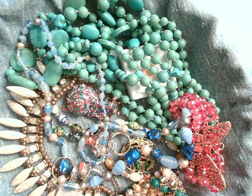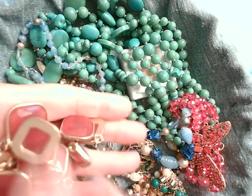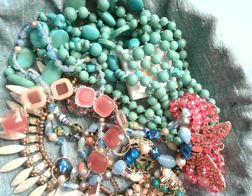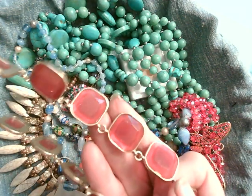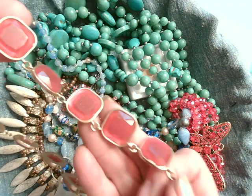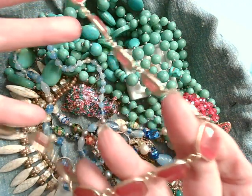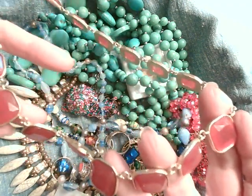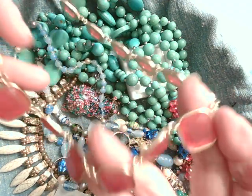So far everything's looking good. You can always get good quality from Nicky. Here's one of those little statement necklaces. I don't see a brand on it. These appear to be lucite - they're kind of a strawberry color, reminds me of jelly. So that's nice.